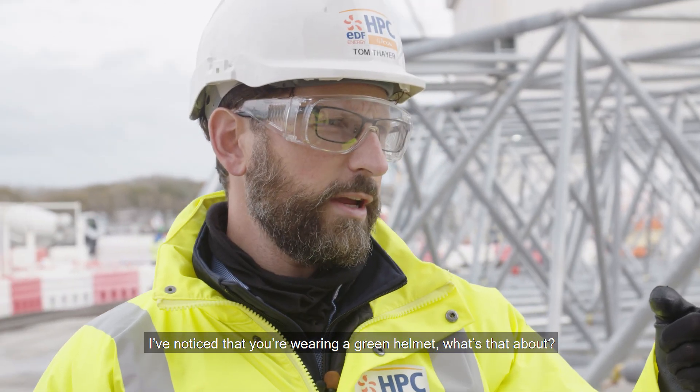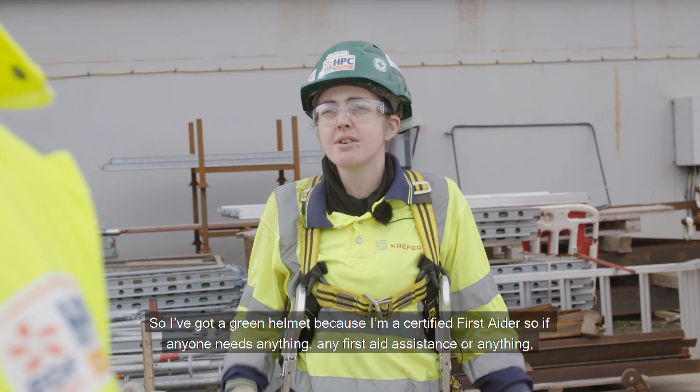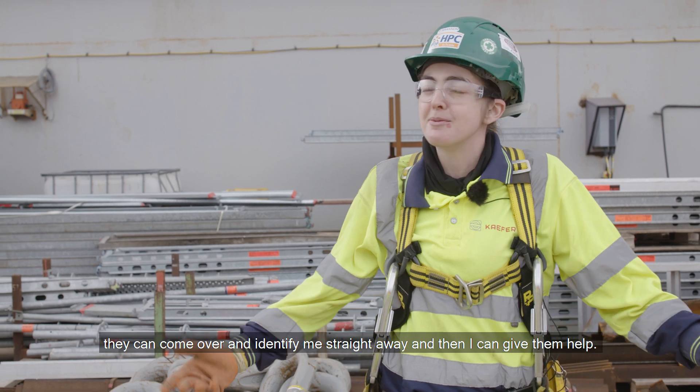I've noticed you're wearing a green helmet - what's that about? So I've got a green helmet because I'm a certified first aider. If anyone needs any first aid assistance, they can come over and identify me straight away and then I can give them help.